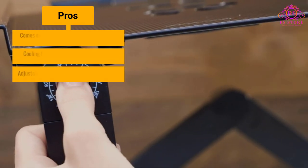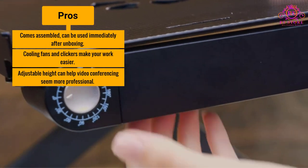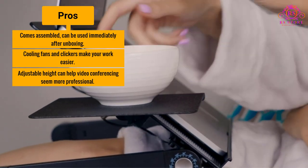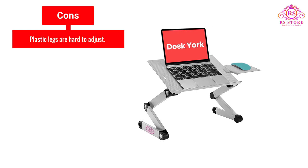Pros: comes assembled and can be used immediately after unboxing, cooling fans and clickers make your work easier, adjustable height can help video conferencing seem more professional. Cons: plastic legs are hard to adjust.